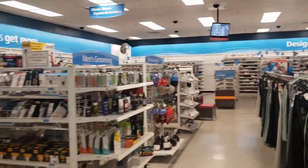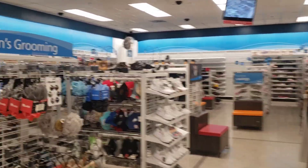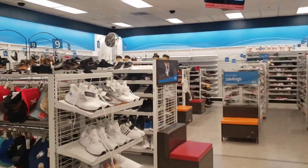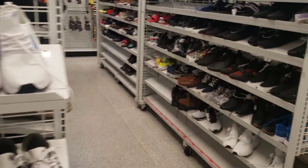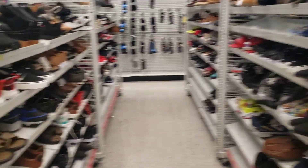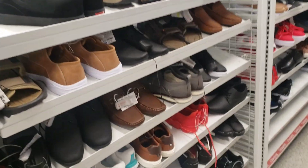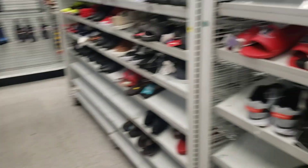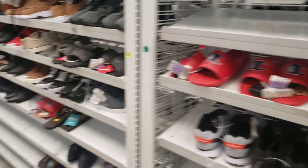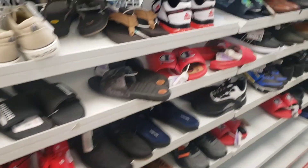We're gonna go ahead and check out the men's section and see if anything has been happening over here like I've been seeing other places. Let's go ahead and see if we find anything I've been hearing about. We got some Under Armours here — that's not what I'm looking for. Champion slides, Puma slides, okay.